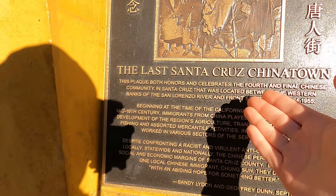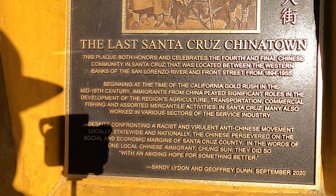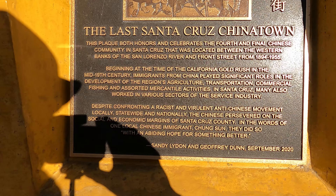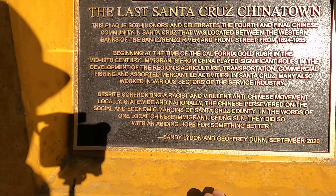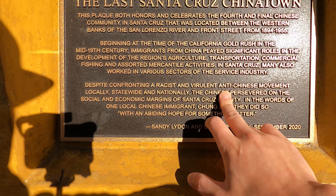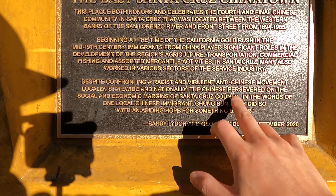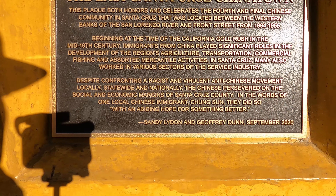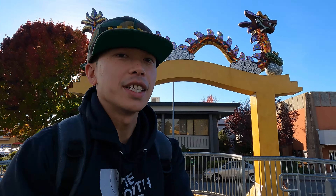Here's another plaque — 'The Last Santa Cruz Chinatown.' So based on what I read, there were like four Chinatowns, but this area was the last one. And despite confronting a racist anti-Chinese movement locally, statewide, and nationally, the Chinese persevered on the social and economic margins of Santa Cruz County.